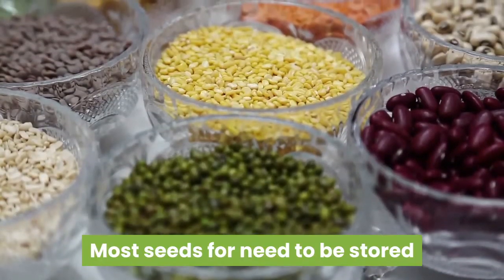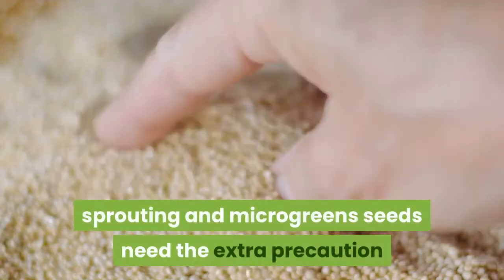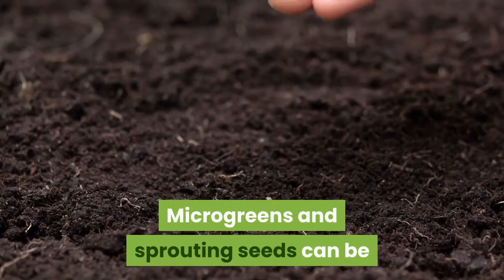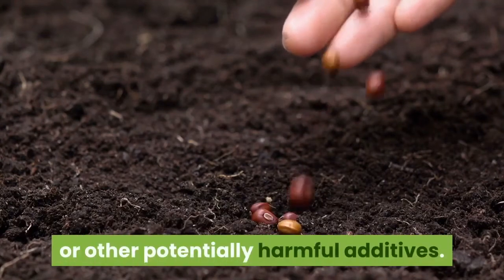Most seeds need to be stored and transported with their environment in mind, but sprouting and microgreens seeds need the extra precaution of not being contaminated with additives. Microgreens and sprouting seeds can be obtained from Todd Seeds without fertilizers or other potentially harmful additives.